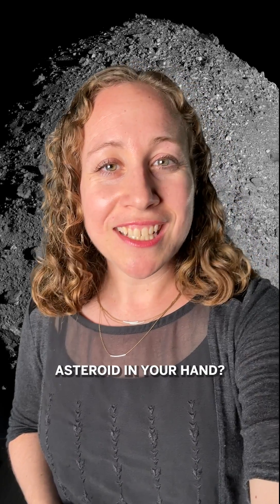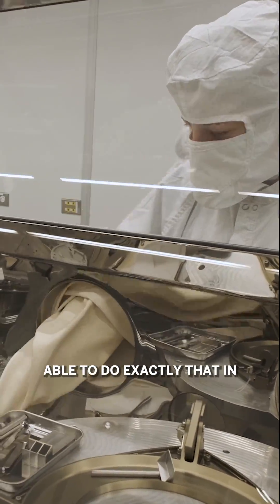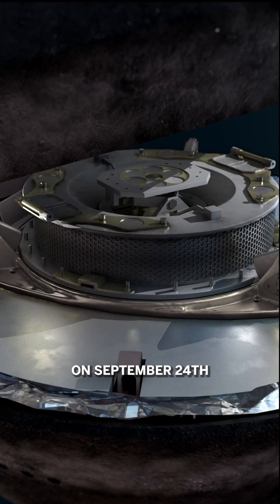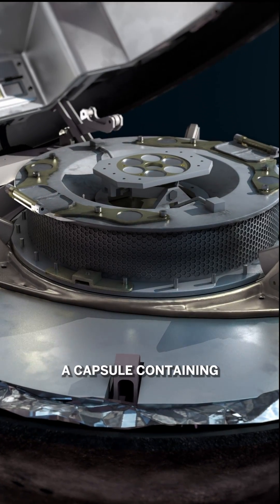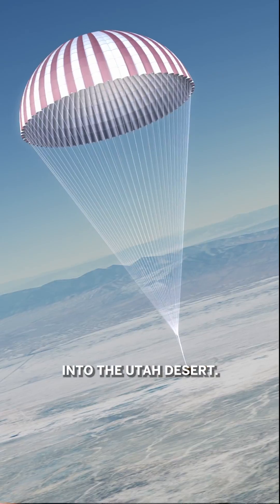Can you imagine holding an asteroid in your hand? Scientists are going to be able to do exactly that in just a few days. On September 24th, a capsule containing pebbles from an asteroid is going to parachute down into the Utah desert.